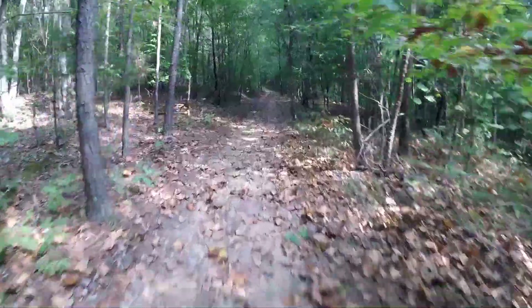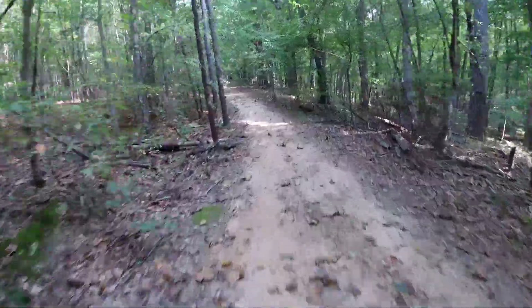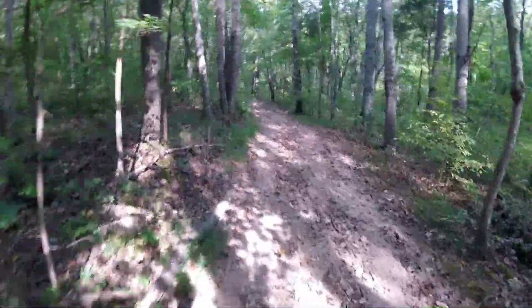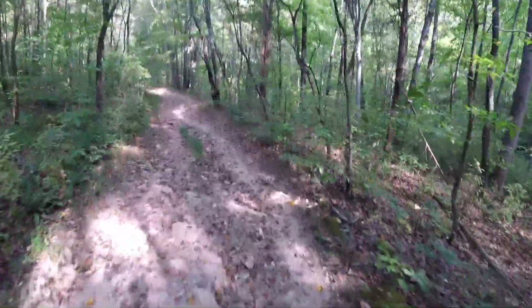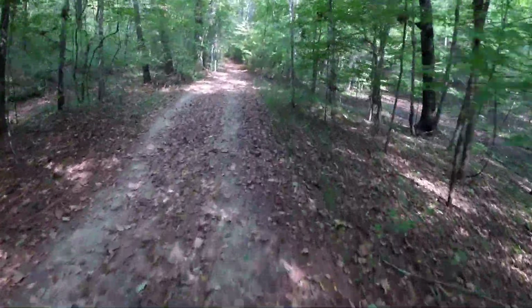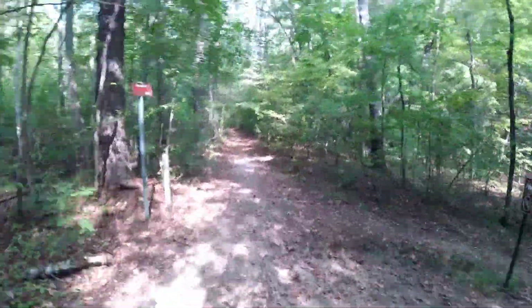It's a nice section here, but of course wherever there's downhill it's going to be uphill again. You definitely want to have a good bike for this one — you don't want all skinny tires on this path.